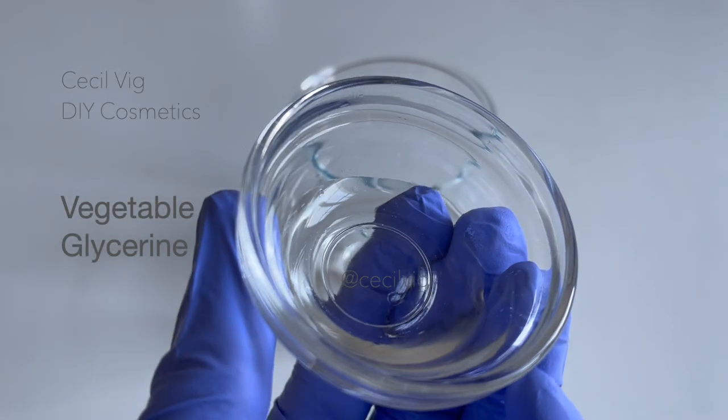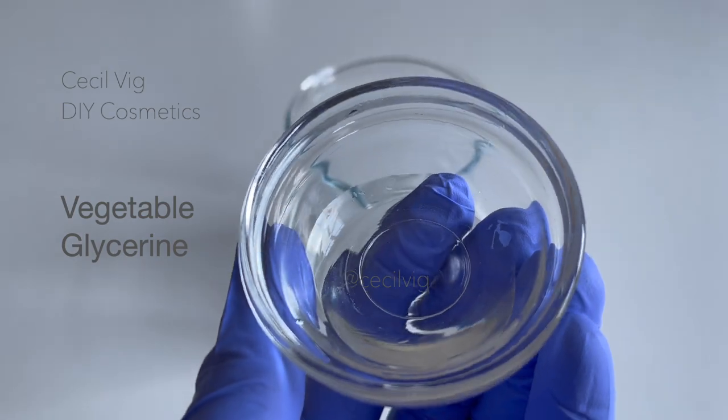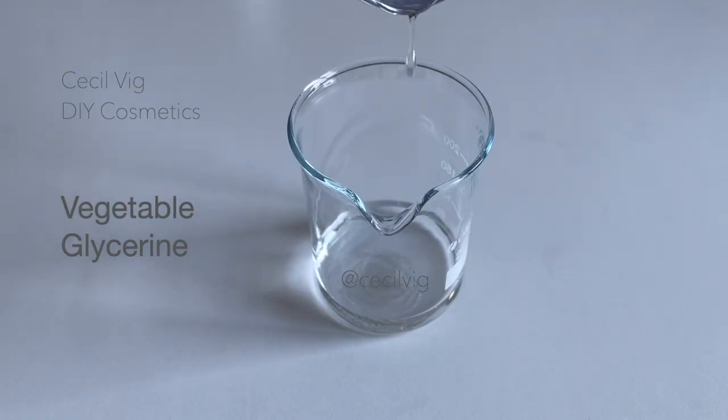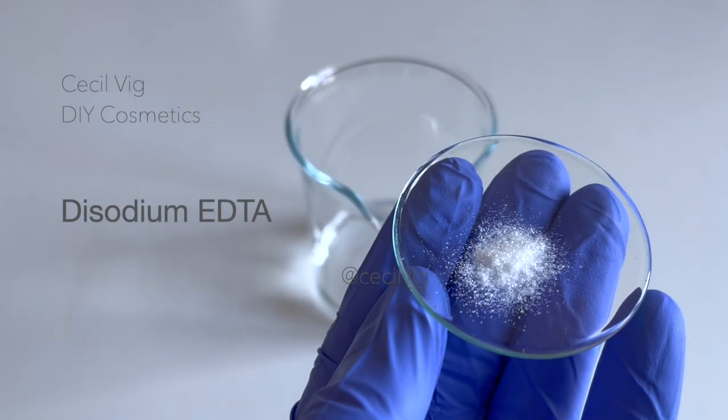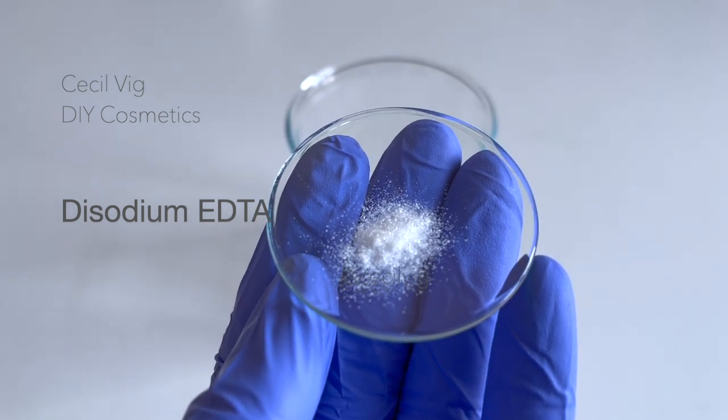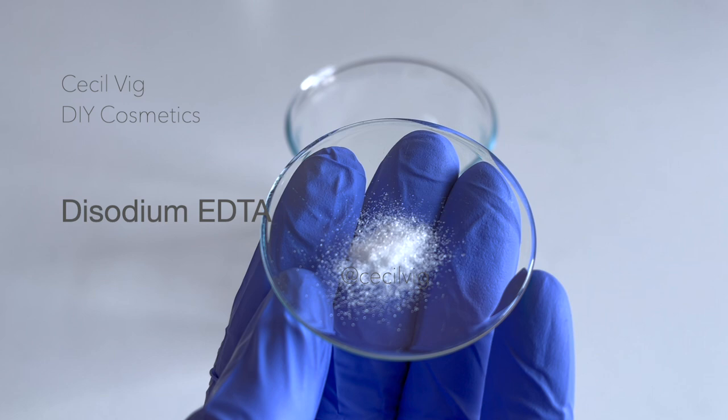Add the vegetable glycerin to the rose water. Glycerin is used as a humectant, a solvent, and an emollient in cosmetic formulations. Add the sodium EDTA to the rose water. Sodium EDTA is a chelating agent used to isolate and reduce the reactivity of metal ions that may be present in a product.